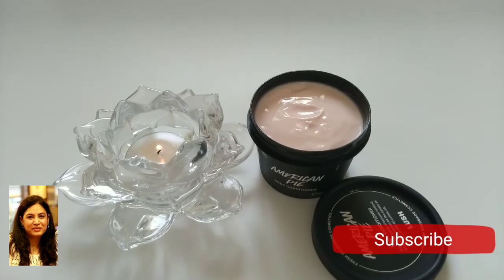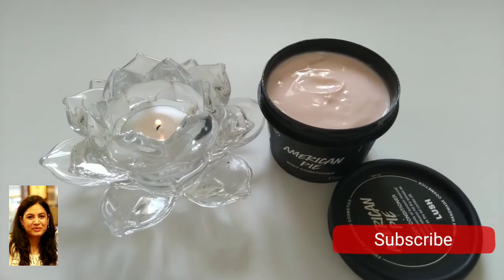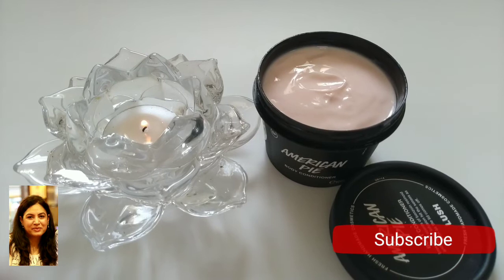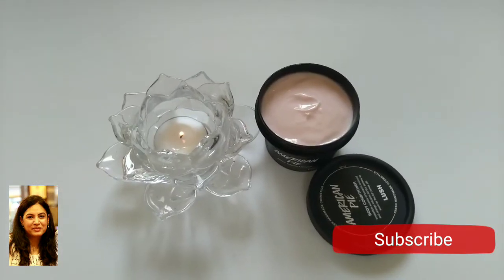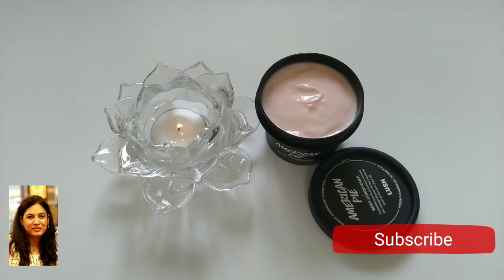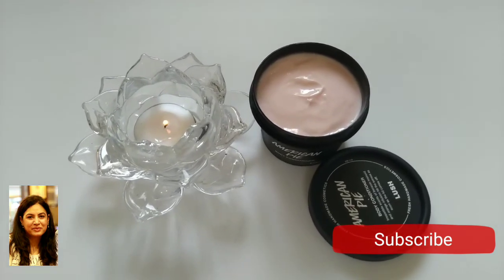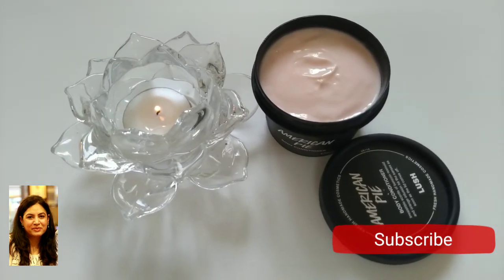You take a small amount and apply it while you are in the shower. The product comes inside a tub. It has a very soothing, sweet smell. The texture of this product is very rich — it's almost like a body butter. It's a luxury product, so whenever you feel like having a spa at home, this is one product you would like to use.